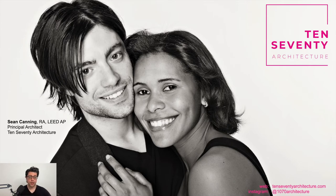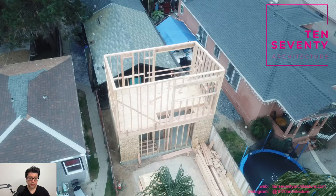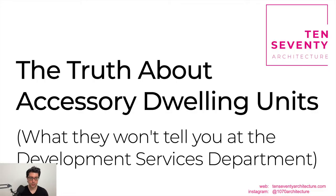We've come to specialize in permitting in the city of San Diego. We work on a lot of custom homes north of Route 8, and we also work on a lot of small ADUs all over, but generally south of Route 8. We've become the leading architecture firm in the new ADU regulations because we've been building our own ADUs. This is actually an image of our own ADU, which is currently in construction.